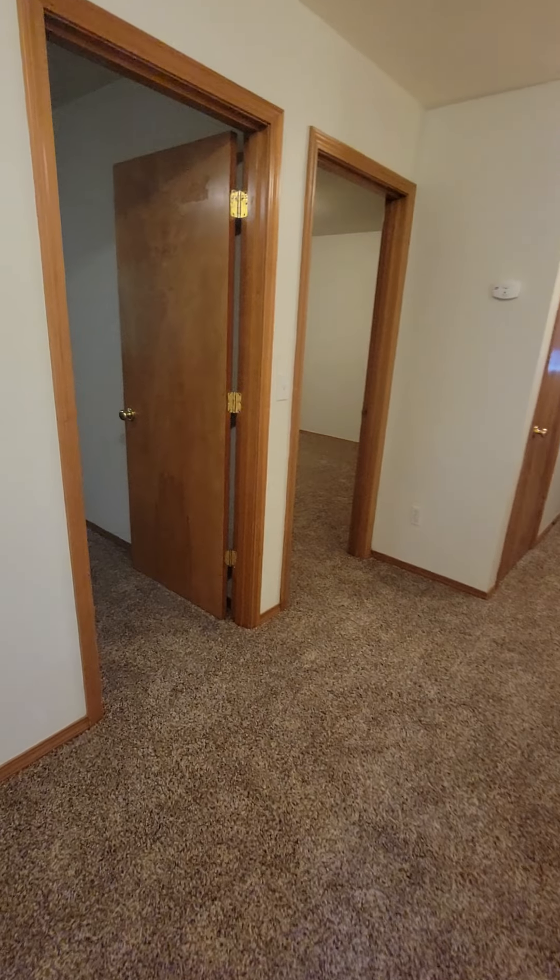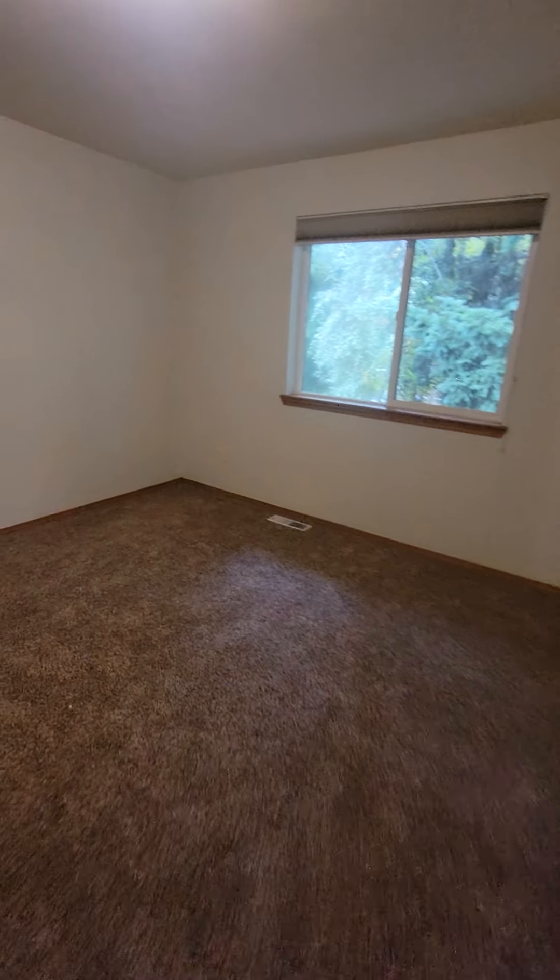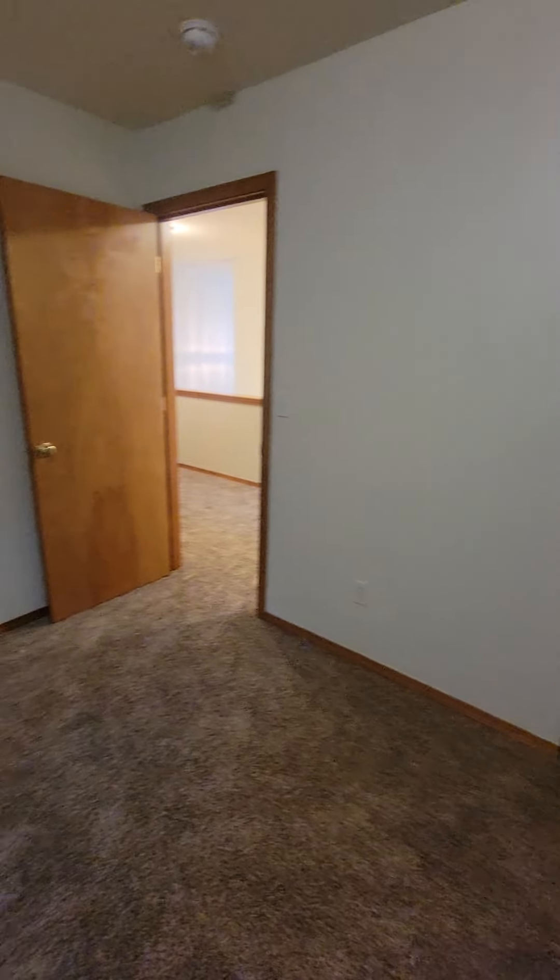Hey guys, this is Jeff with Olympic Rentals. We're doing a tour of 5015 Chambers Creek Loop Southeast in Olympia, Washington. It's right across the street from the park.